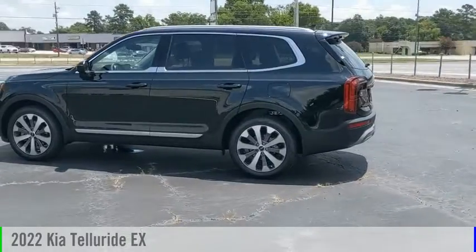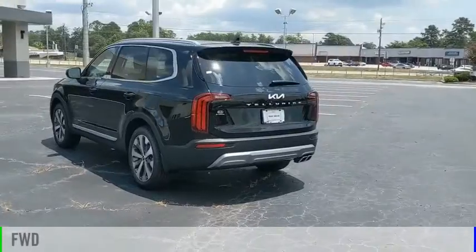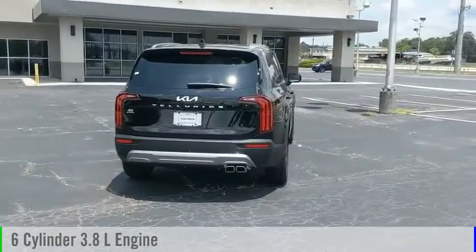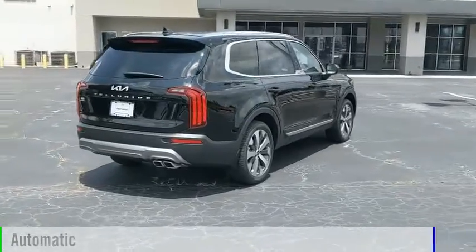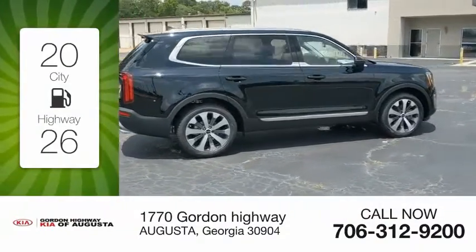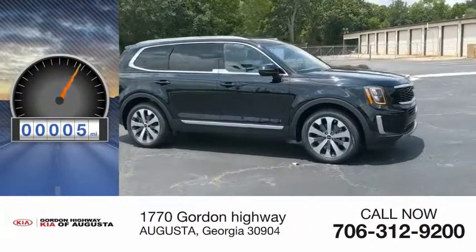Come test drive the 2022 Telluride. This vehicle is powered by a front-wheel drive, 6-cylinder, 3.8-liter engine, and comes with an automatic transmission. Great fuel efficiency saves you money by requiring fewer trips to the gas station. This vehicle has less than 100 miles.